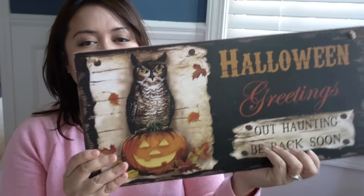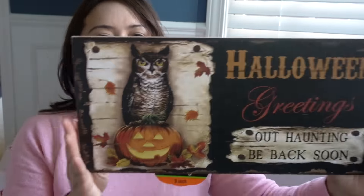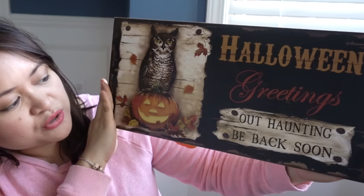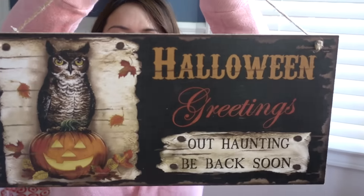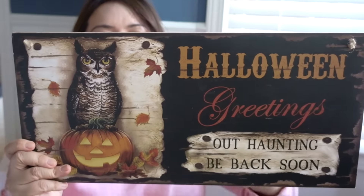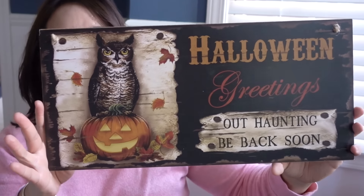They had a bunch of these signs. The one that I liked had an owl on it, of course. It says 'Halloween greetings — out haunting, we'll be back soon.' Pretty big for $4.00, so I thought that would be great. We'll probably end up putting this on a mantle or leaning against the wall somewhere on a table.